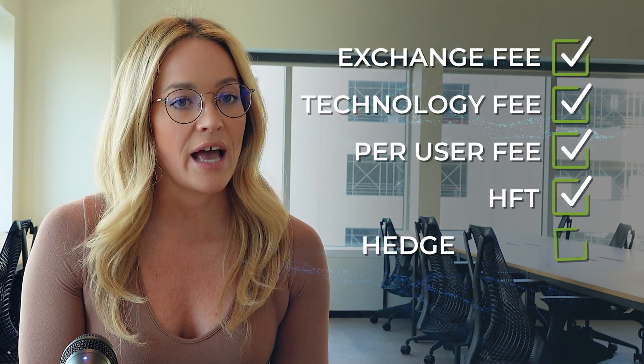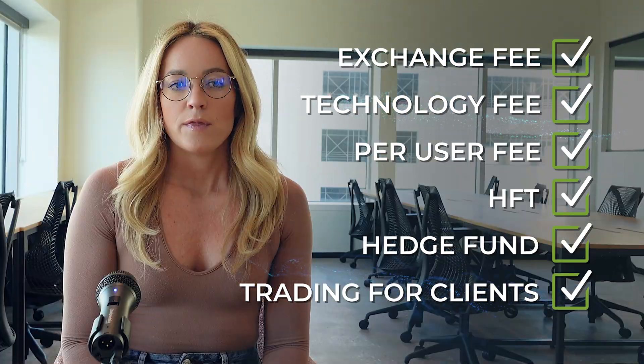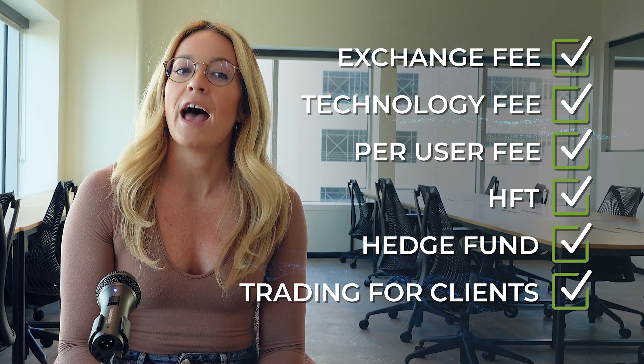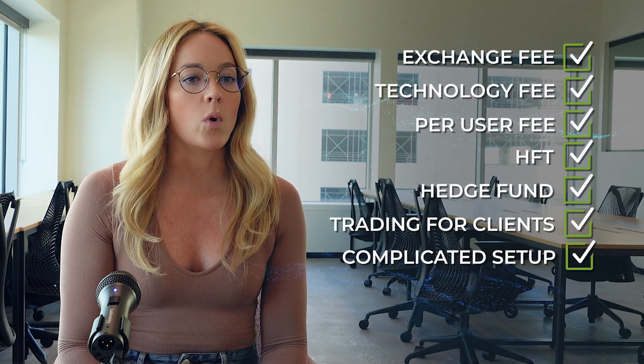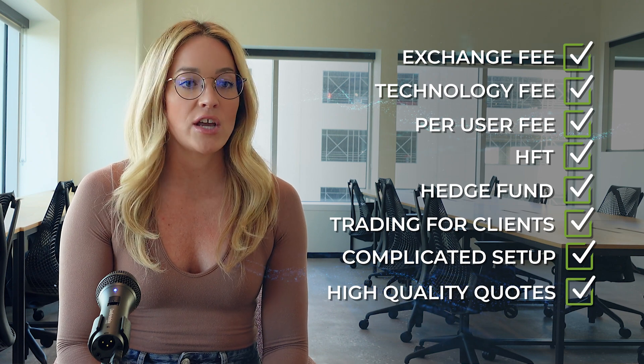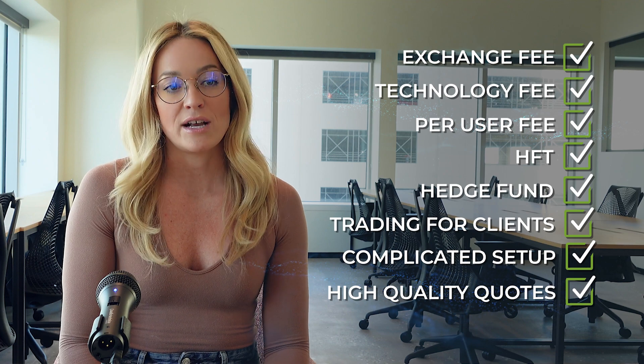This is the right market data solution for you if you are engaging in high-frequency or systematic trading, starting a hedge fund, or executing trades on behalf of clients. The solution requires some upfront heavy lifting in terms of licensing, testing, and architecting, but once set up, you'll be streaming live, high-quality quotes that can be used to analyze investments, chart data, or make trades.